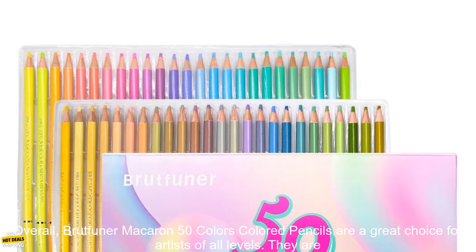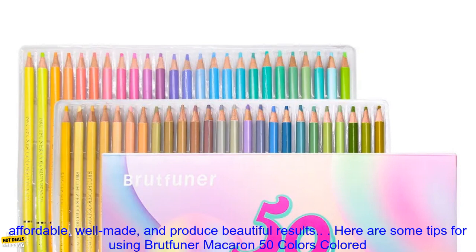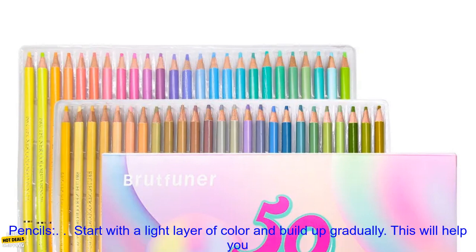Overall, Brutfuner Macaron 50 Colors Colored Pencils are a great choice for artists of all levels. They are affordable, well-made, and produce beautiful results.